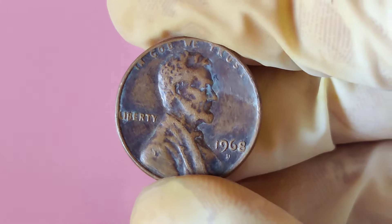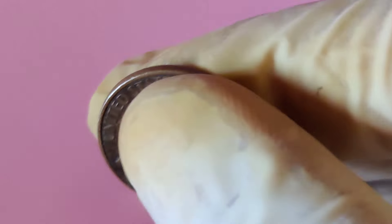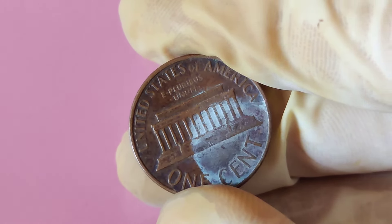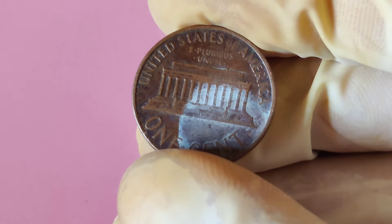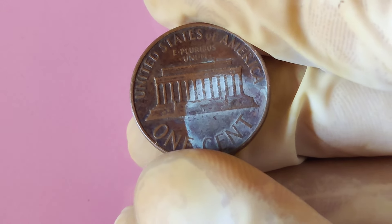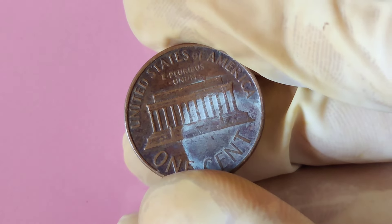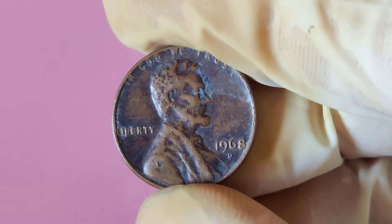Imagine owning a penny with such a rare error and selling it for $4.18 million at an auction. Now, you're probably wondering how to spot one of these treasure pennies. First, look for doubling on the lettering of the word 'Liberty' or the date itself. Also, check out Lincoln's portrait — if you see a double image or slight misalignment in the design, you might be holding onto a fortune. These imperfections can be subtle, but they make a world of difference.